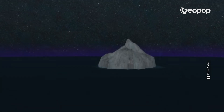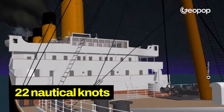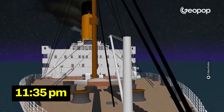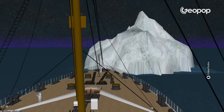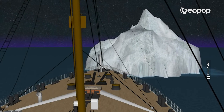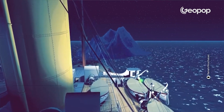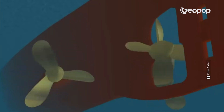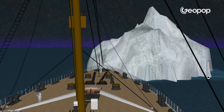Meanwhile, the Titanic was dangerously approaching an iceberg at a speed of 22 knots, about 40 kilometers per hour. At 11:35pm, a massive iceberg was sighted off the coast of Newfoundland Island in Canada. When sighted, the iceberg was very close — less than 400 meters from the ship. The engines were immediately activated in reverse mode, and the rudder turned all the way to the left to try to avoid the obstacle.